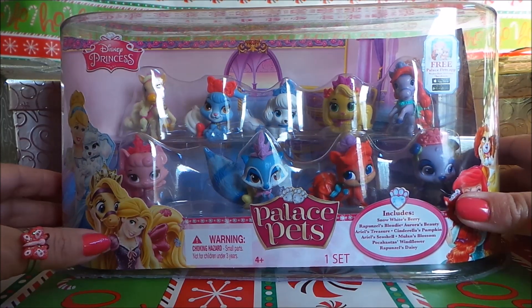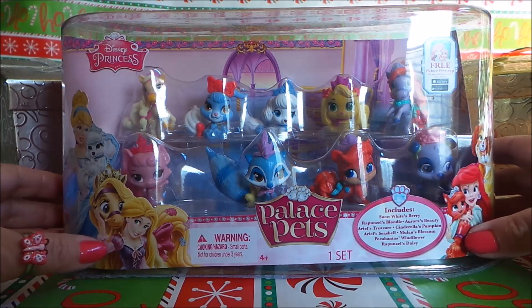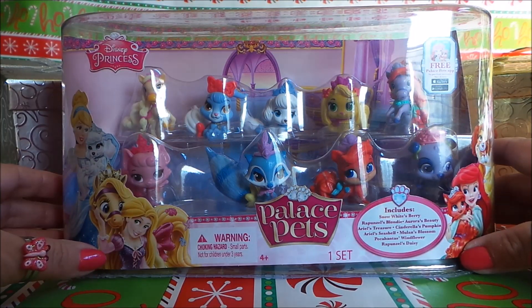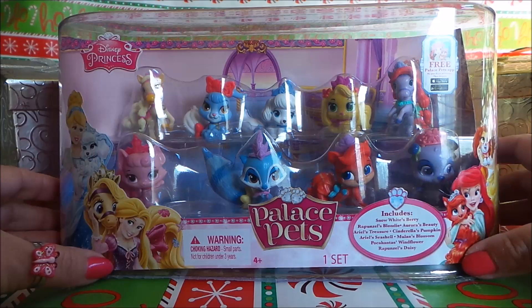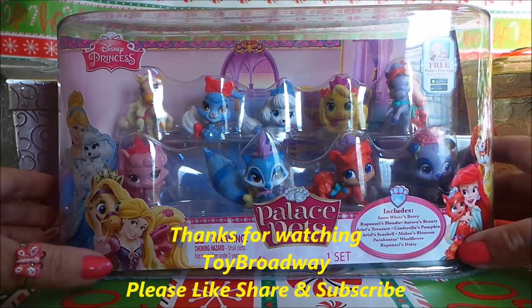Yesterday we had a very big day out. We went to Legoland in Florida — be sure to watch the videos from there. We'll be uploading them over the next few days, particularly the Pirate Show which is a lot of fun, so do check out those videos. But today what I'm going to be sharing with you is Disney Princesses Palace Pets.